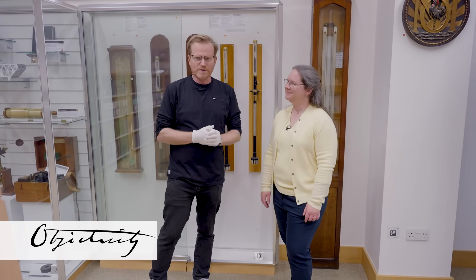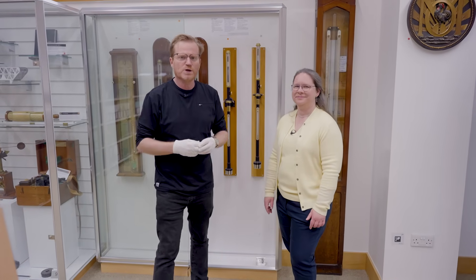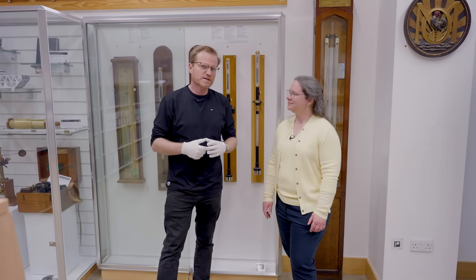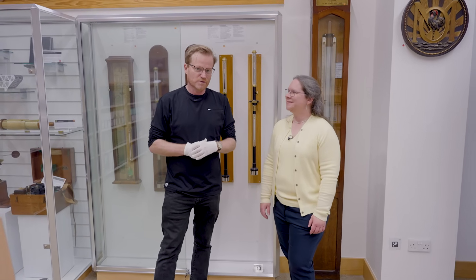Hey there everyone, once again we are at the Met Office — the UK's weather and climate service. We're here in the library with Head Archivist Catherine Ross, and today: barometers.